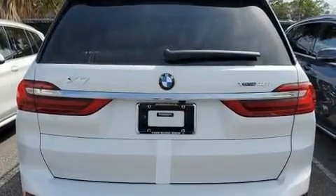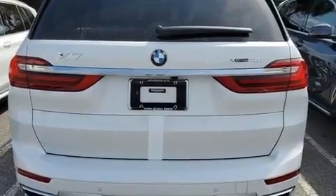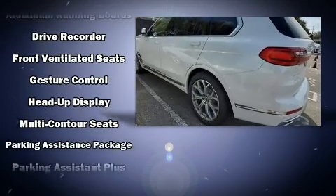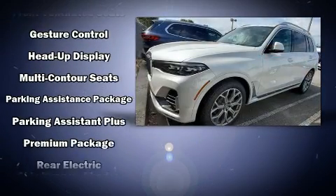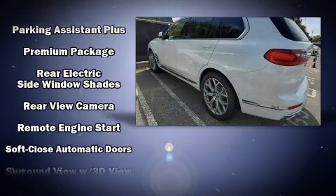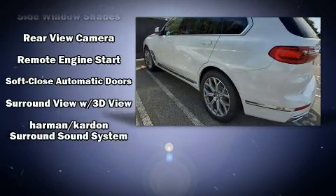BMW also prioritized safety and security with features such as front-side impact airbags, a panic alarm, and four-wheel disc brakes with ABS. Safety and maximum capability are assured via self-leveling rear suspension, which maintains optimal driving geometry.